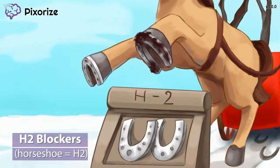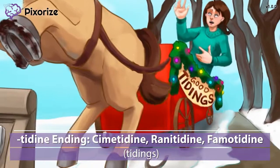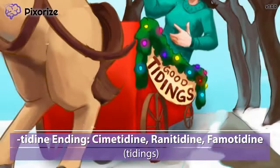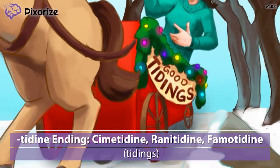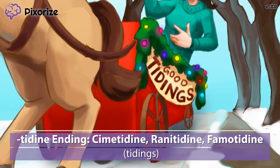Let's talk about how to recognize H2 blocker drug names. On the side of my holiday carriage, I've hung a banner that says 'good tidings' — the classic holiday greeting. The word tidings here is our symbol for the drug ending of the H2 blockers: -tidine. For example, we have cimetidine, ranitidine, and famotidine. Any time you see a drug name ending in -tidine, think of the good tidings on my carriage to remember that they are H2 blockers.